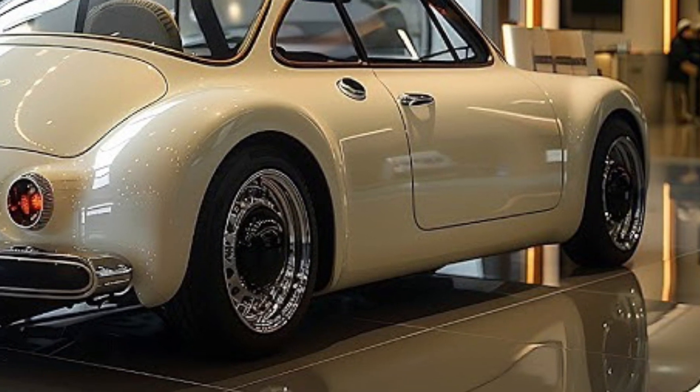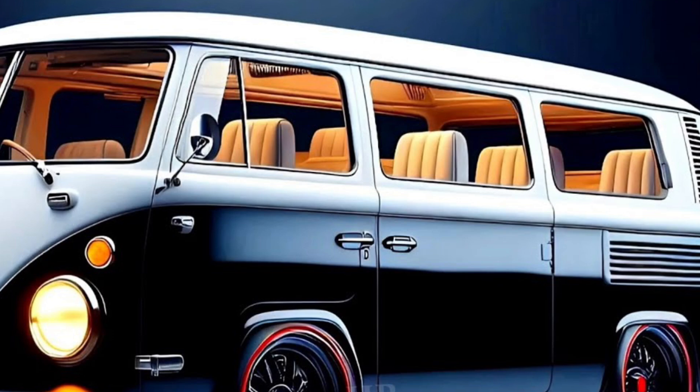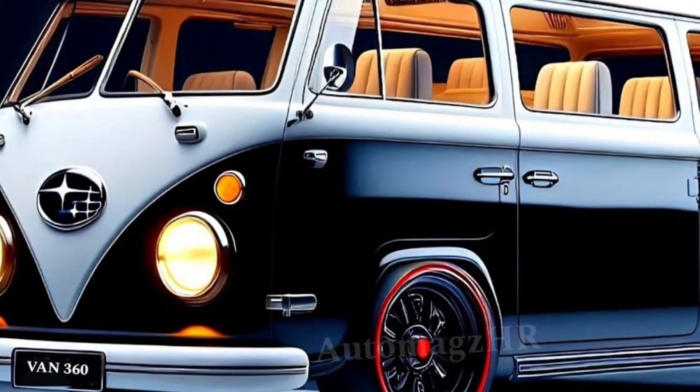Its compact size, fuel efficiency, and versatile interior make it a great choice for urban driving and everyday tasks.